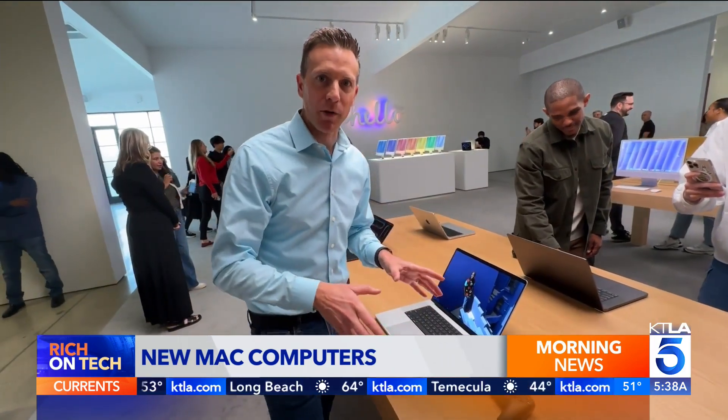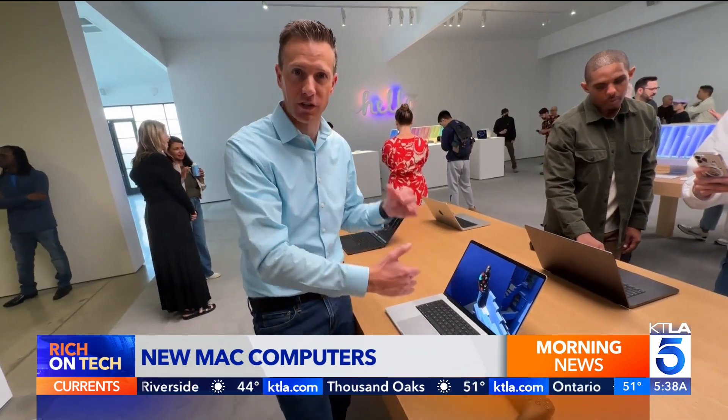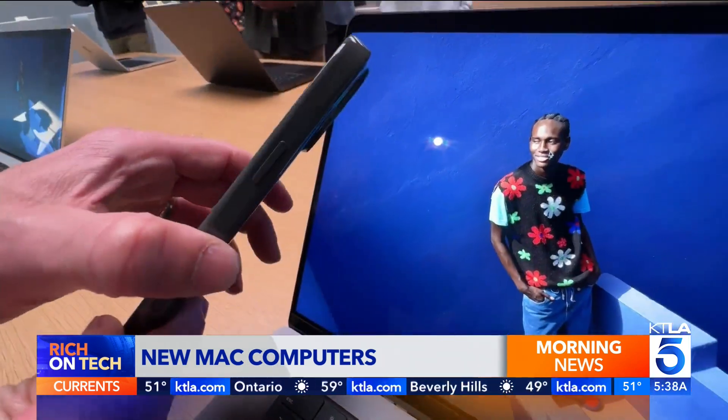These are the brand new 16-inch MacBook Pros, and you have a choice of two different screen types. One has a nano-texture, which sort of diffuses reflections. The other is your standard screen. It does make a difference.